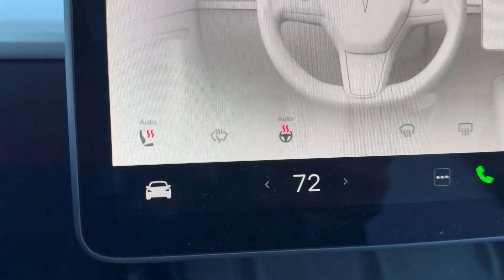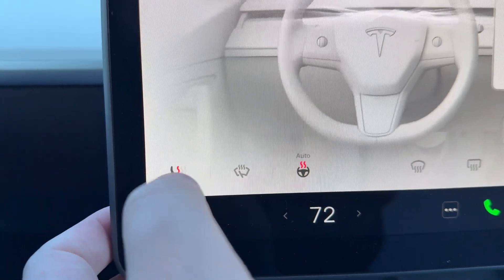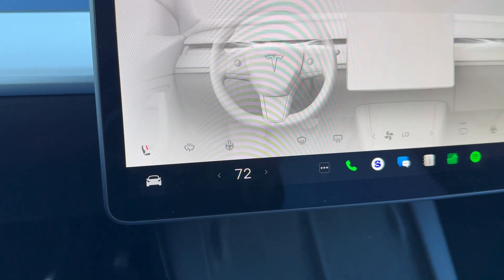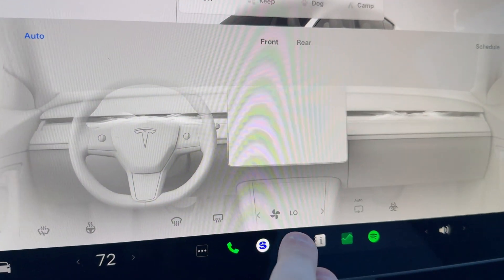A couple of other facts to point out: I have the climate at 72 degrees, as in all my other tests. The seat heat is down to level one, and I'm turning off the heated steering wheel to match every other vehicle I've tested. Fan speed is on low. It's one degree right now and it's going to drop to just below zero during this test. Let's stop wasting time, unplug, and hit the road.